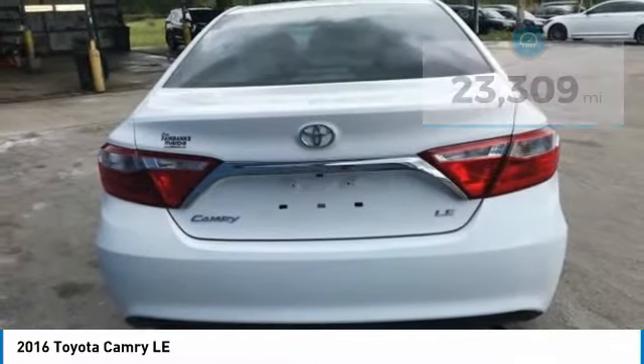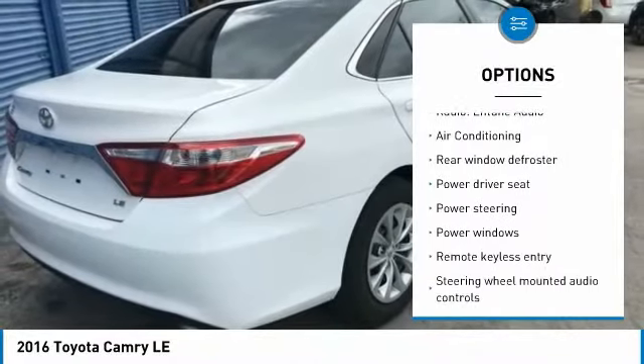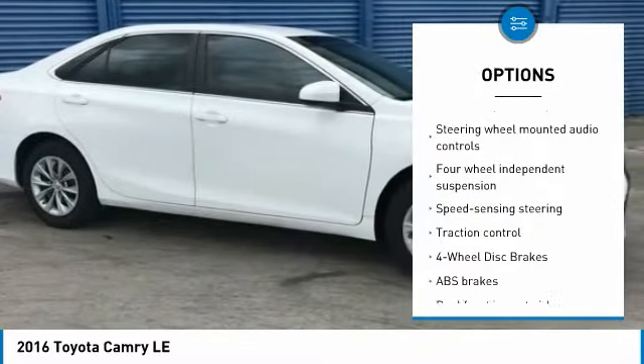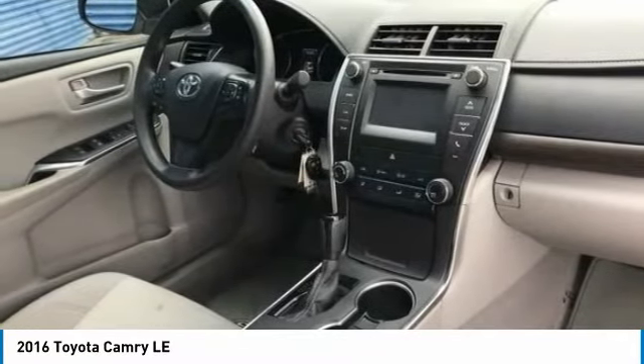Here are some of this vehicle's great options: stability control, keyless entry, traction control, steering wheel audio controls, anti-lock braking system, backup camera, Bluetooth, dual airbags, air conditioning, and power steering.